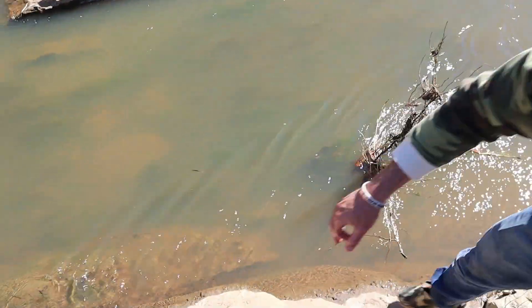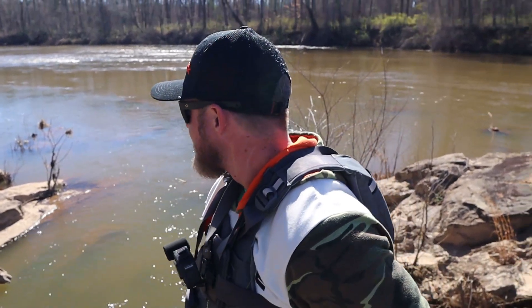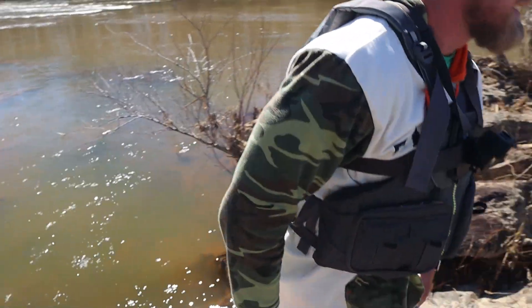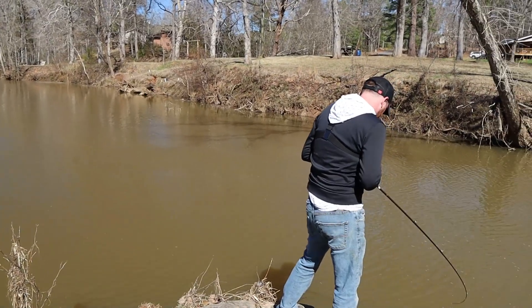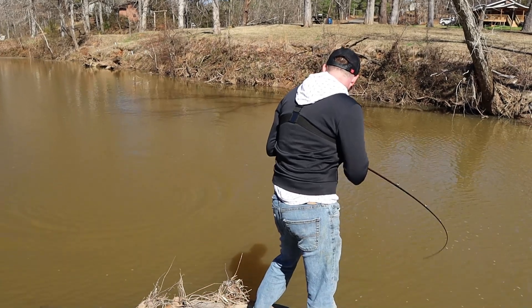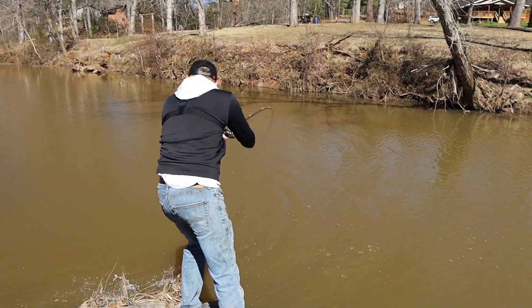Heading down river. Think we get a 20 incher today? I'm so bougie now — I just want four pounders or nothing, give me fours all day. That's how it is when you get into largemouth fishing too. Wait — is it a shoalie or a largey? I don't know... if that's a shoalie, that's a four and a half, five pounder. Get it up Justin, get it up — oh no, it's a largey!